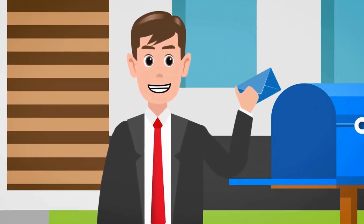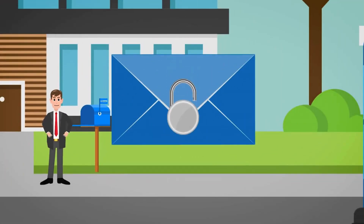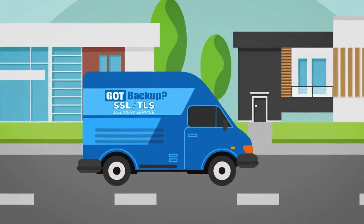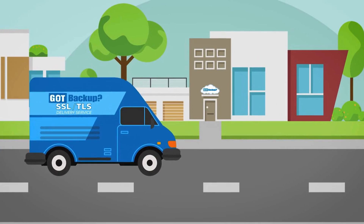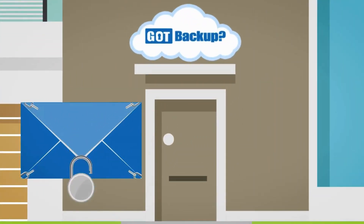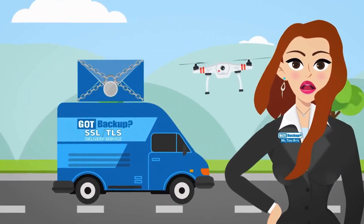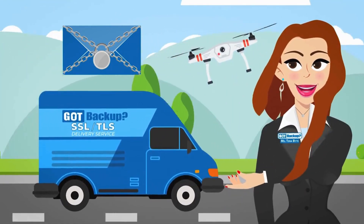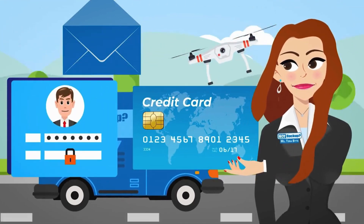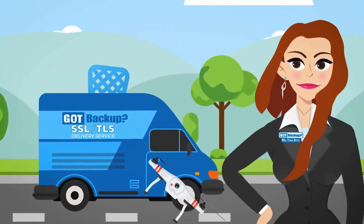Imagine you're sending a letter through the mail. SSL and TLS is like using a special envelope with a lock on it. Only the person you're sending the letter to can unlock it with a special key — in this case, your GotBackup cloud. Even if someone tries to peek at your letter while it's traveling through the mail, they won't be able to read it because it's securely locked inside the envelope. This encryption keeps your personal data, like passwords or credit card numbers, safe from hackers who might try to intercept it while it's traveling from your computer to your GotBackup cloud.